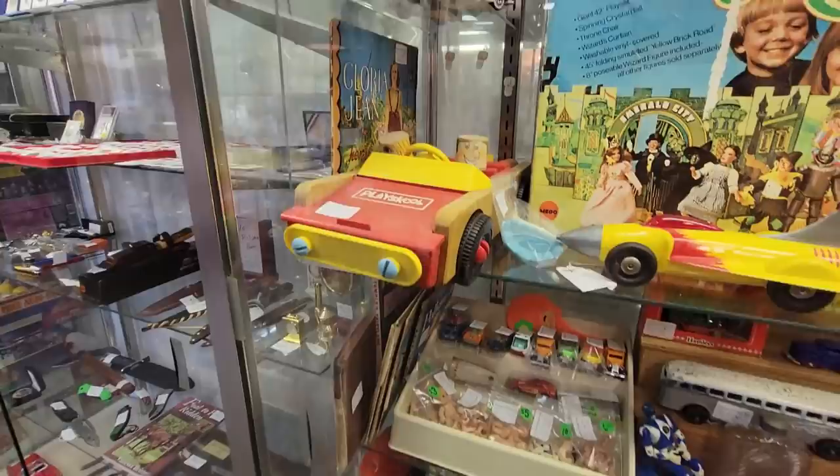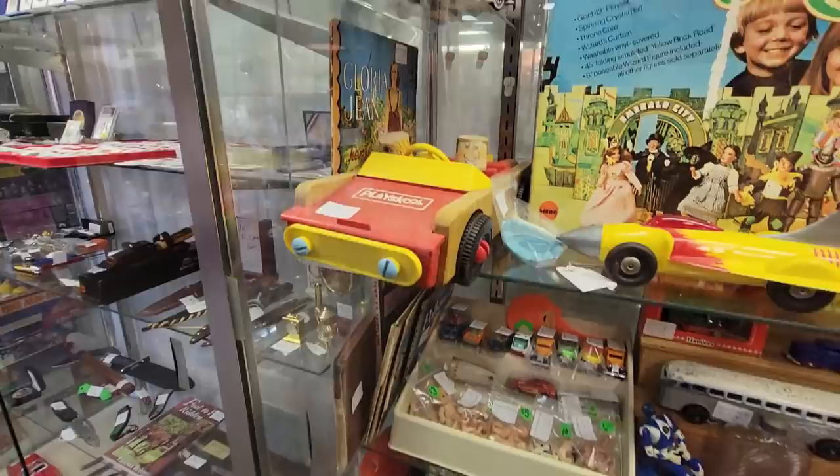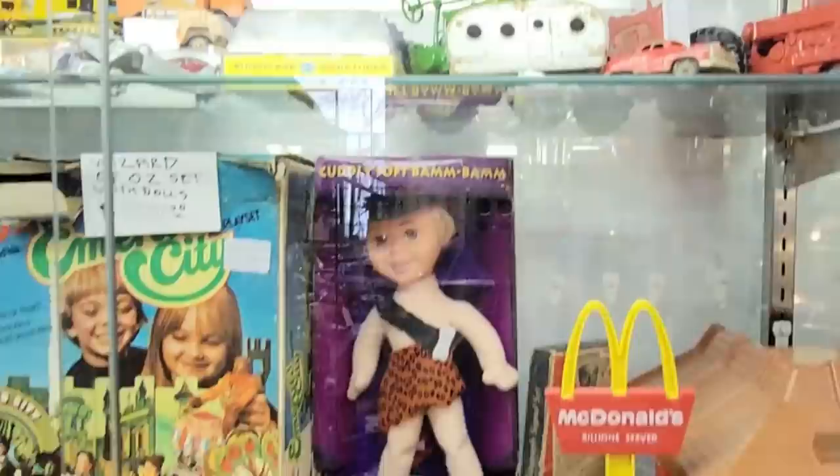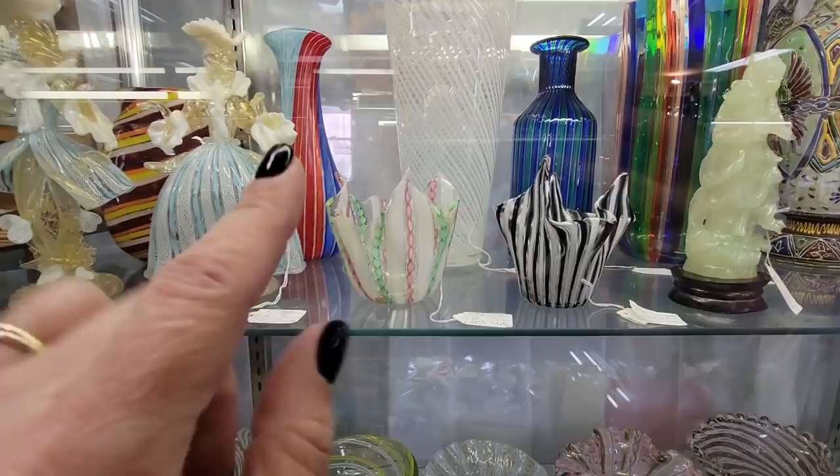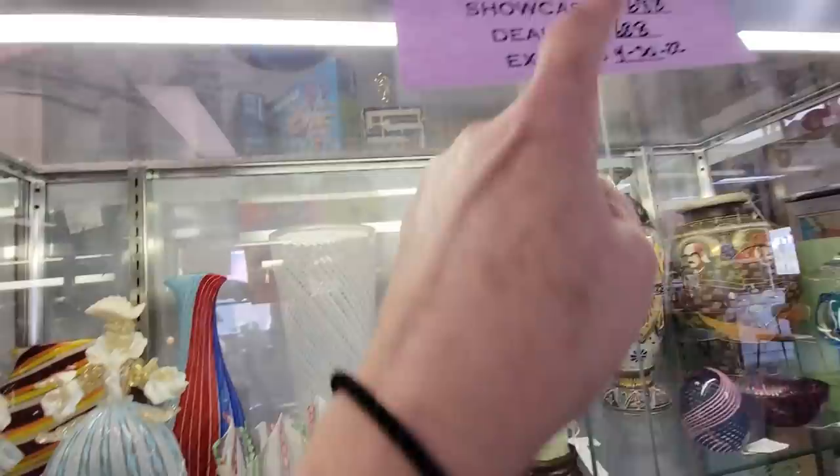The Wizard of Oz - the Emerald City. I don't remember that Play School car. We've got some Power Rangers. Oh, I like that little camper - $75. So this booth here has some beautiful Murano glass. Look at this handkerchief vase with the Latticino in it and the mica glitter.